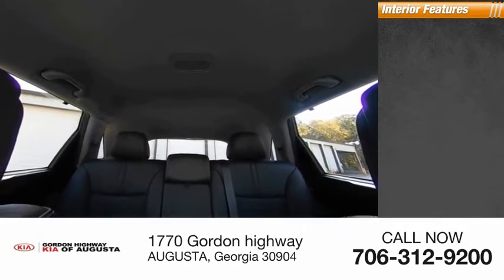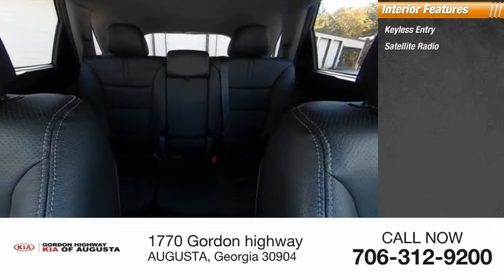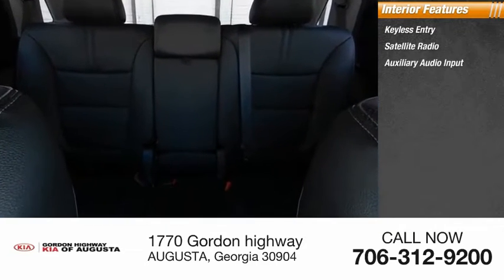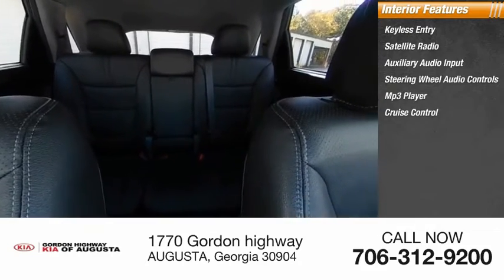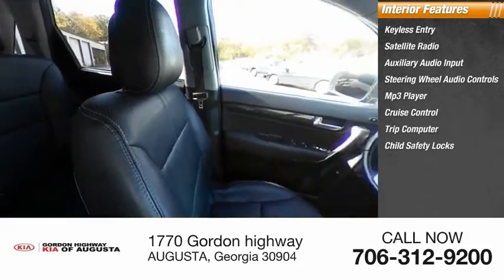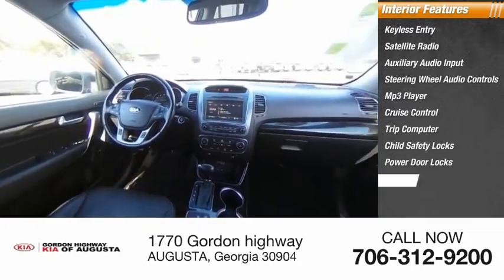Inside you'll find keyless entry, satellite radio, auxiliary audio input, steering wheel audio controls, MP3 player, cruise control, trip computer, child safety locks, power door locks, and power windows.